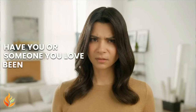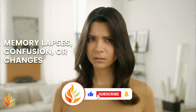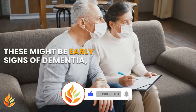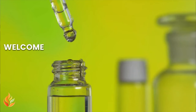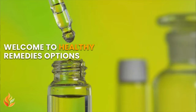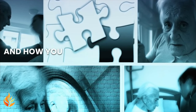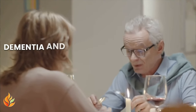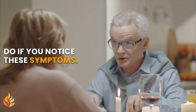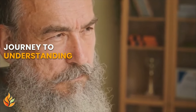Have you or someone you love been experiencing memory lapses, confusion, or changes in behavior? These might be early signs of dementia, and catching them early is crucial. Welcome to Healthy Remedies Options. In this video, we'll delve into the early signs of dementia, cover the five key early signs, and offer practical tips on what to do if you notice these symptoms. Let's get started on this important journey to understanding and awareness.